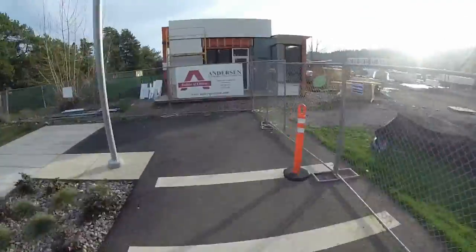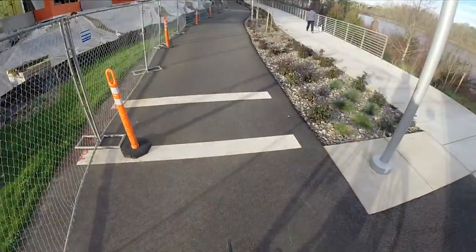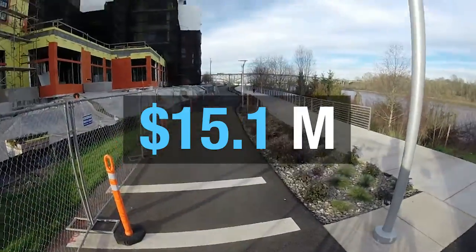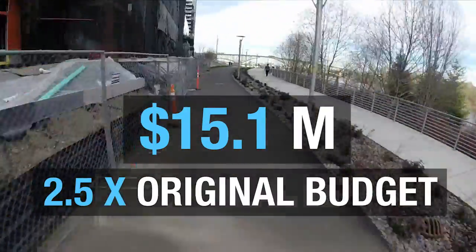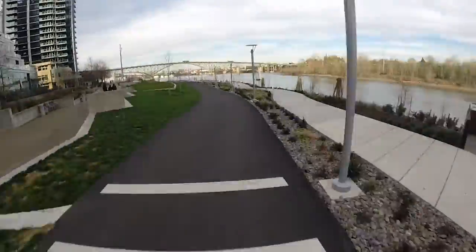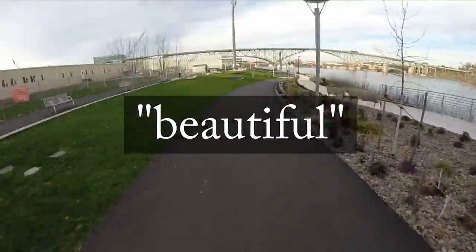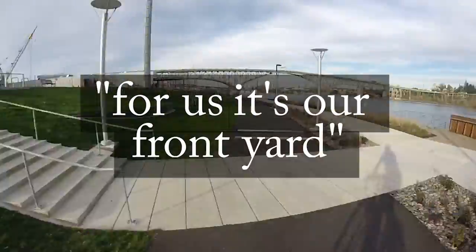Despite its lack of connectivity, residents of the South Waterfront condo towers love the new park, which costs $15.1 million — two and a half times the original budget. One woman, whose condo overlooks the Greenway, described it in a single word: beautiful. "For us," she said, "it's our front yard."